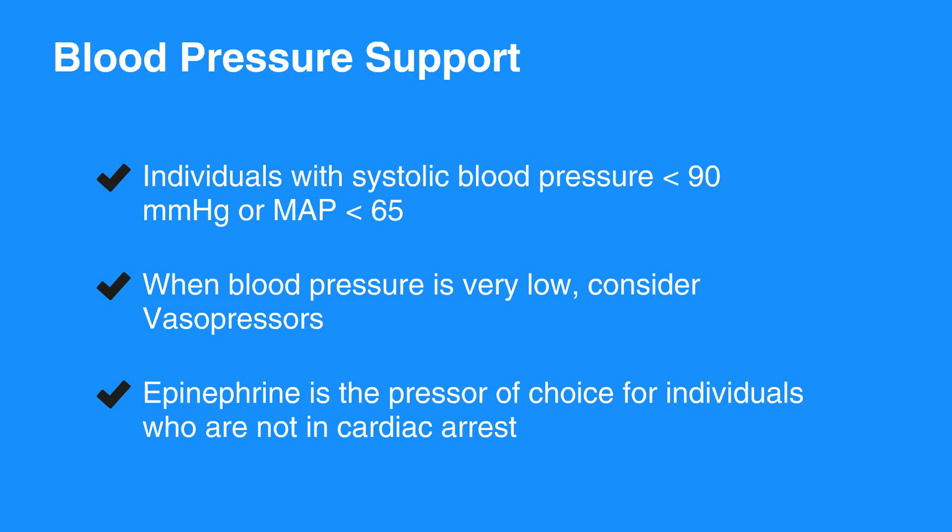Norepinephrine is generally reserved for severe hypotension or as a last-line agent. Titrate the infusion rate to maintain the desired blood pressure.